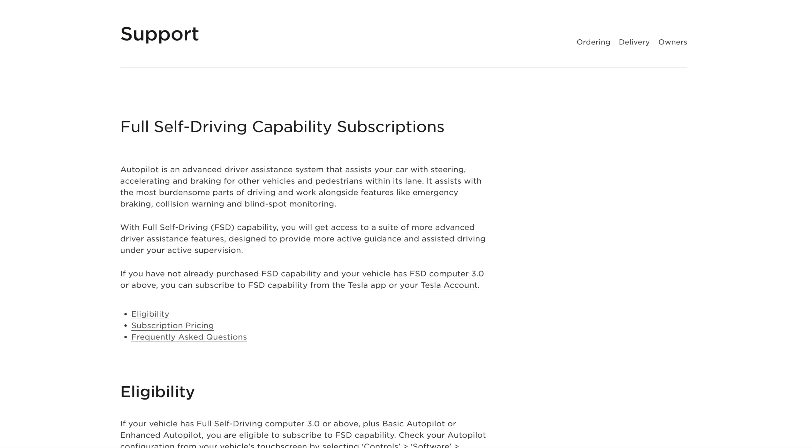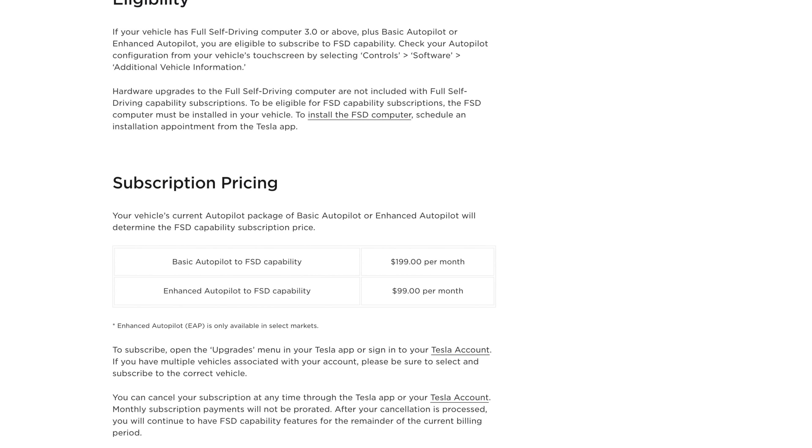Is full self-driving something you're considering? Let me know in the comments below. You can also try out full self-driving on a subscription before you buy — if you have the regular free autopilot it costs $199 a month, or if you paid for enhanced autopilot it's $99 a month. Those are the different options you can choose from. Do you guys think it's worth that $12,000 upgrade? Let me know — thanks for watching and I'll see you guys next time.